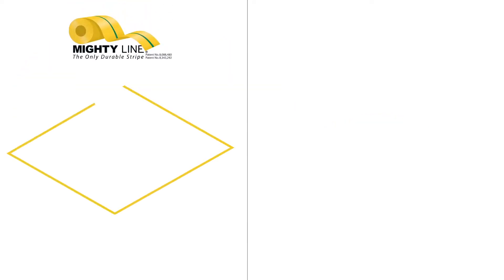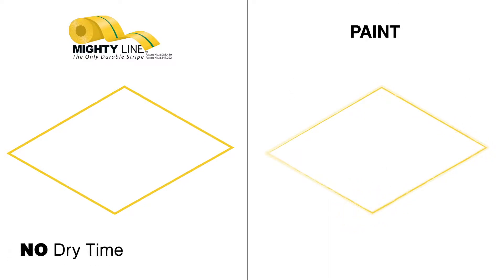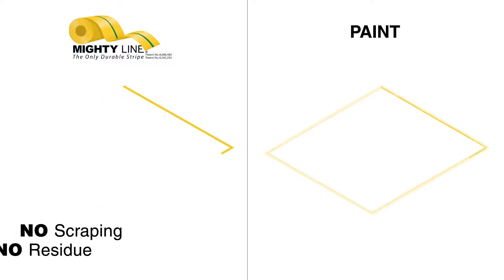MightyLine customers have long known the benefits of using our floor tape over paint. There's no mess, no fumes, no wait for dry time, and when you're ready to take it up, there's no scraping and no residue.